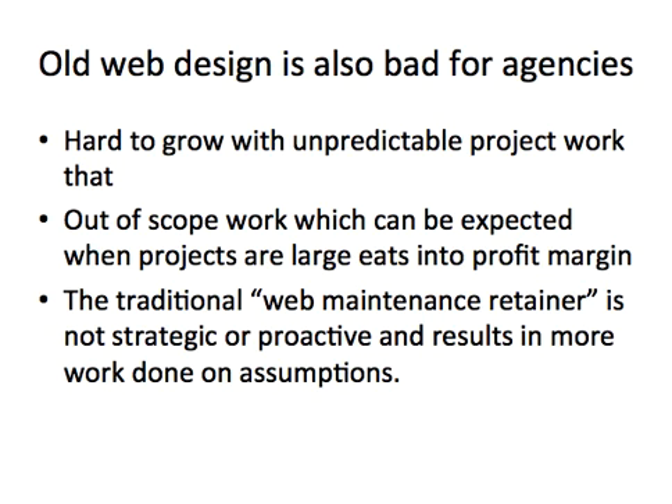This type of website design is also really bad for agencies because it's really difficult to grow with unpredictable project work. When there's out-of-scope work — because the project is so large — it's very difficult to predict exactly what needs to be done. That out-of-scope work eats into your profit margin, and the traditional web maintenance retainer is not strategic; it just allows a brand to make small updates to their website as required.